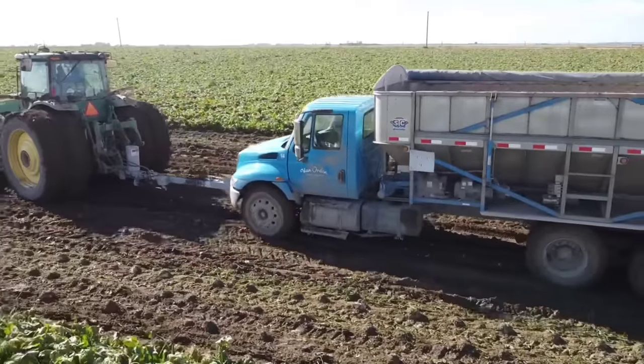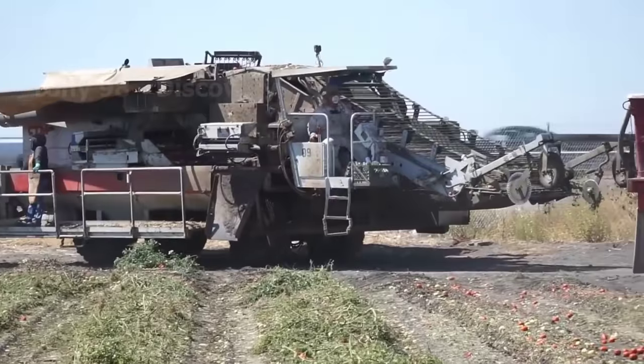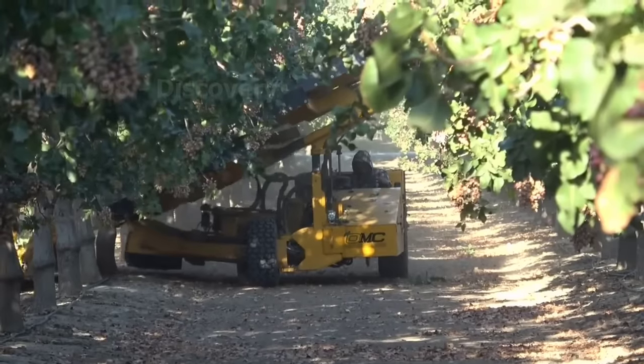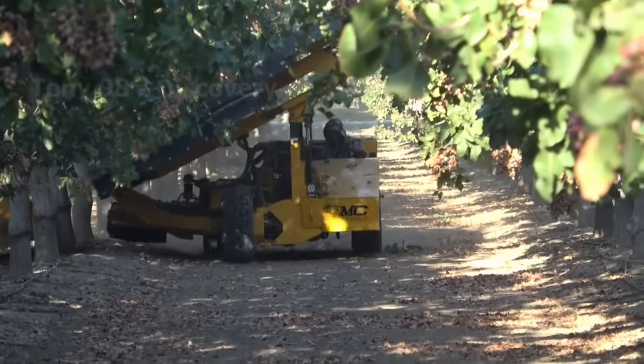Hello everyone. Today we are going to several farming regions in the United States to see how farmers here harvest their crops with modern farming machines.